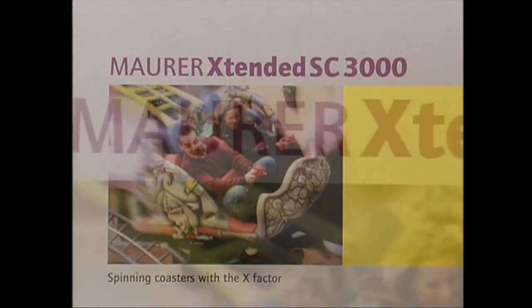Building more attractive amusement rides doesn't have to mean higher, faster or farther. It means more fun for a broad target group, thanks to new concepts. Concepts like Maurer Söhne's spinning coaster Extended SC3000. Extended means new track layouts and mechanical special effects that have been realized by technological leader Maurer Söhne for the first time ever.